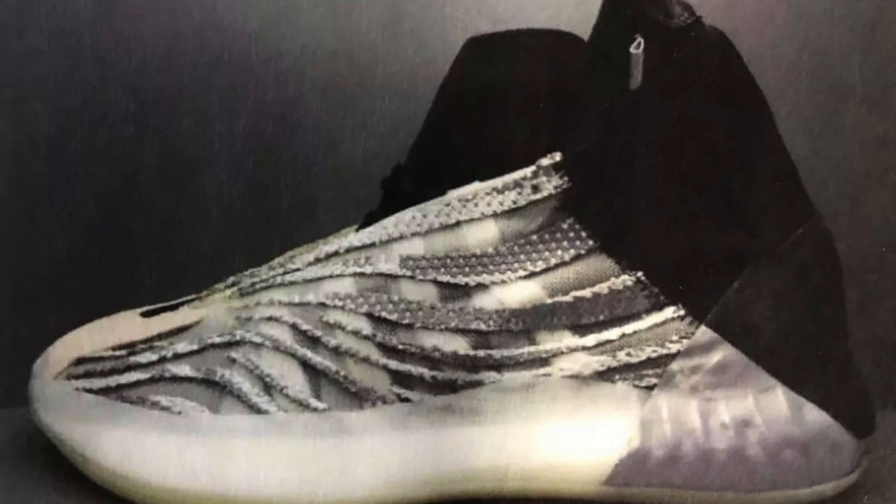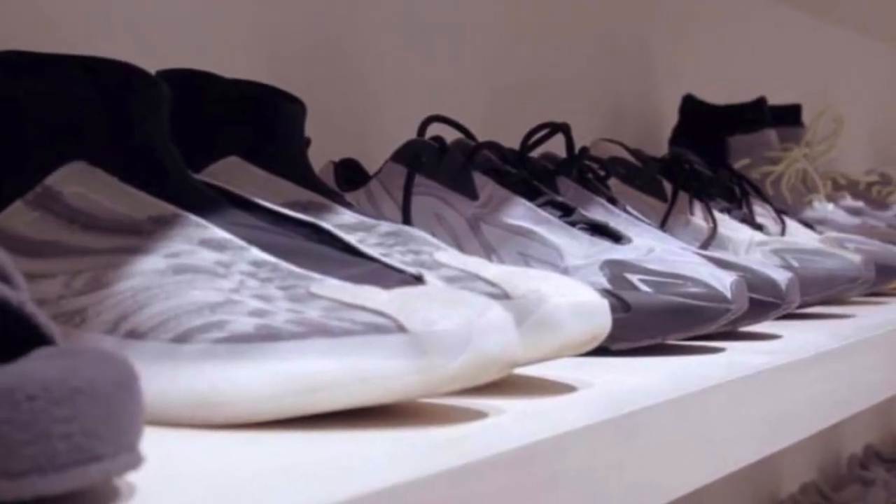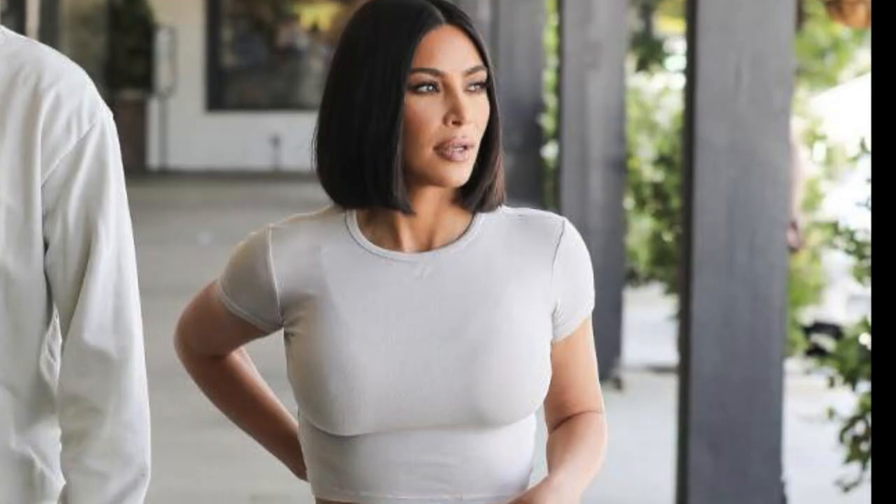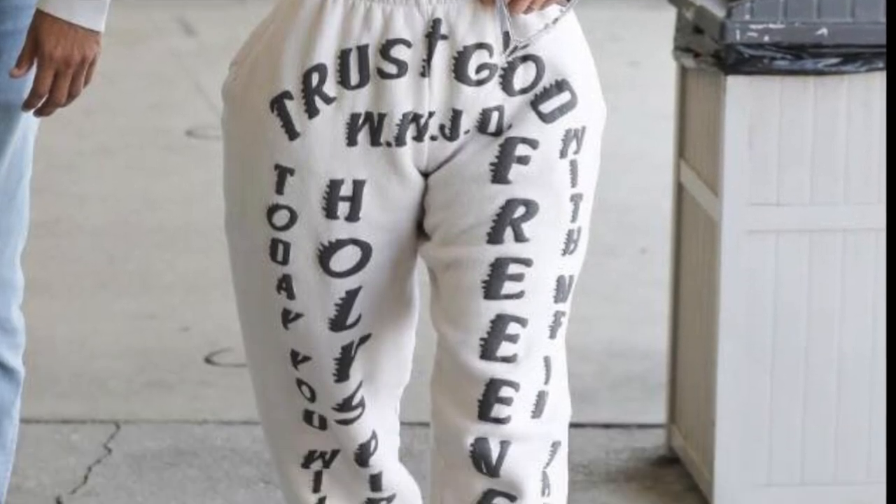Lastly, we saw the leaked photos of the Yeezy Quantum, which is the basketball sneaker for the Yeezy line. And a different version of the 700s — I'm assuming it's the V3 of the 700s. Kim Kardashian was also seen wearing the Yeezy Quantums, which makes me think that these sneakers will be releasing anytime this year.